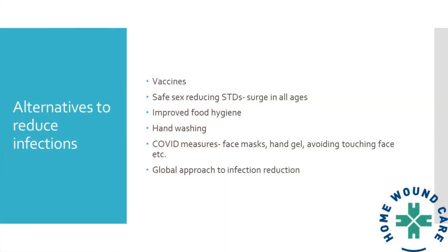There are obviously the COVID measures — wearing face masks in large groups or particularly around people you don't know, using hand gel, avoiding touching the face. And not to overquote Bob Geldof, but a global approach to infection reduction is key. Even if we're doing our best in Britain, Europe, and the States, every country needs to do it — otherwise we're just producing antimicrobial resistance elsewhere.